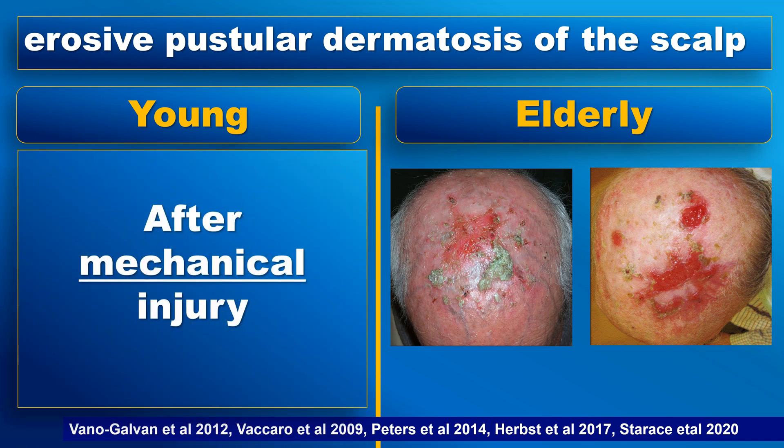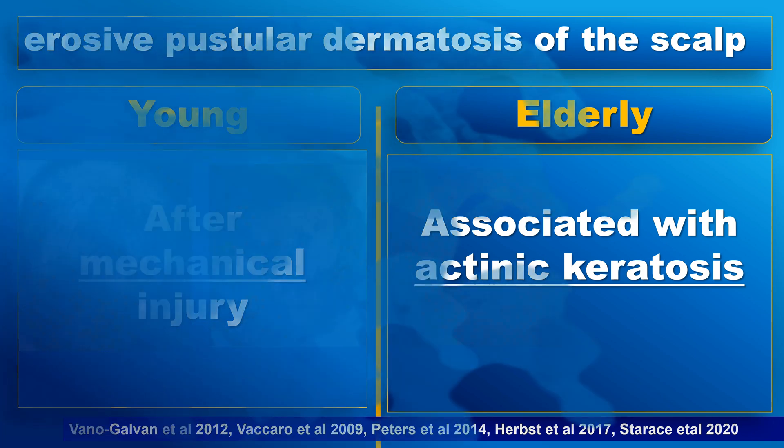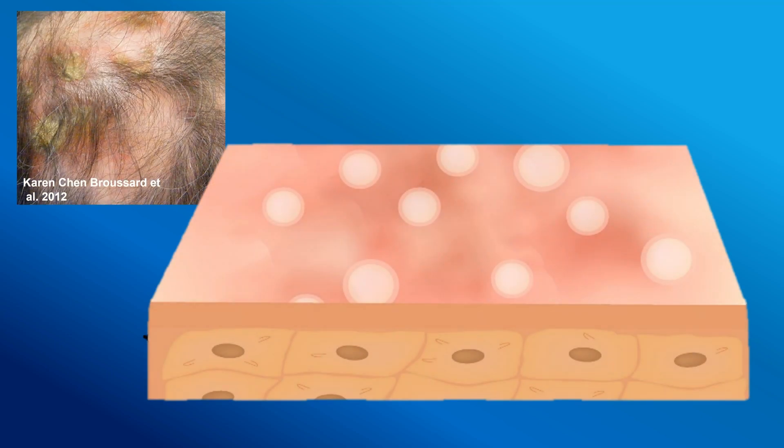In young adults, it typically occurs after a mechanical injury, while in elderly patients it is often associated with actinic keratosis and can be a result of an inflammatory reaction to treatment. In rare cases, unrelated medications can also trigger this condition.